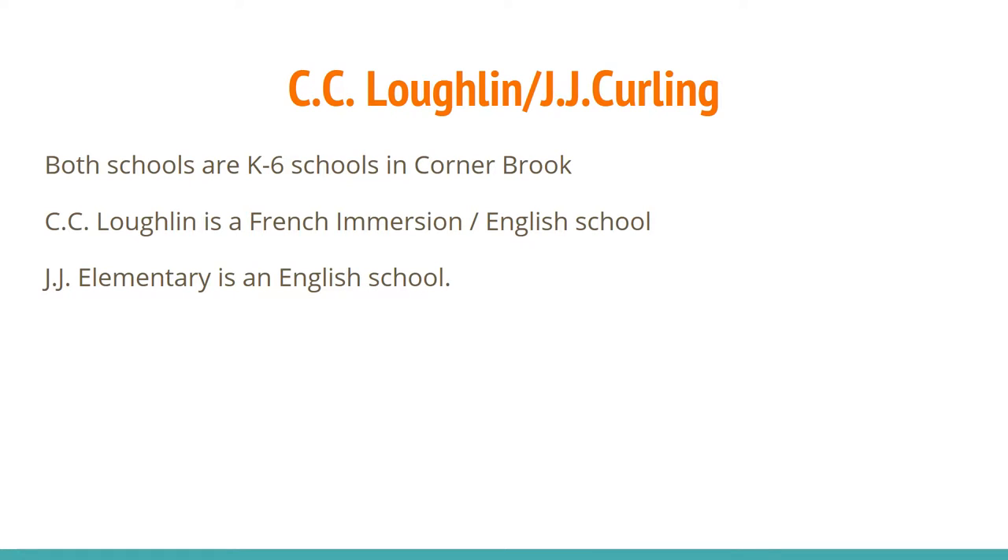CC Lockton and JJ Curling are both K-6 schools in Corner Brook. CC Lockton is a French immersion and English stream school, and JJ Elementary is an English-only school.